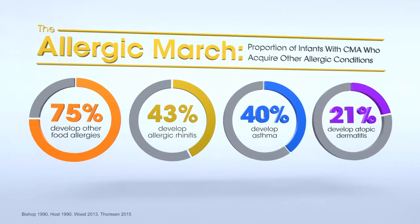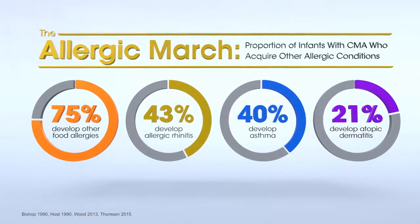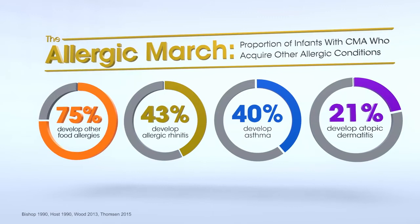However, due to persistent CMA, the child may become susceptible to developing other allergy-related diseases later in life, a phenomenon known as the allergic march.